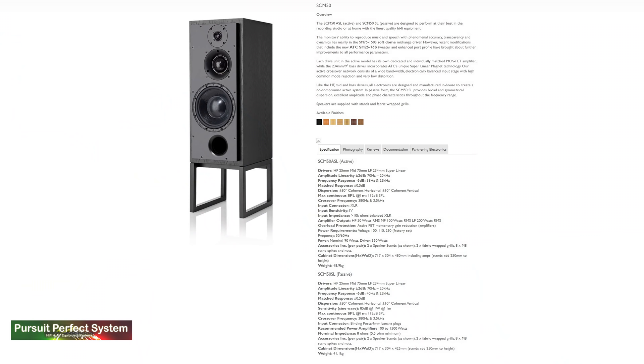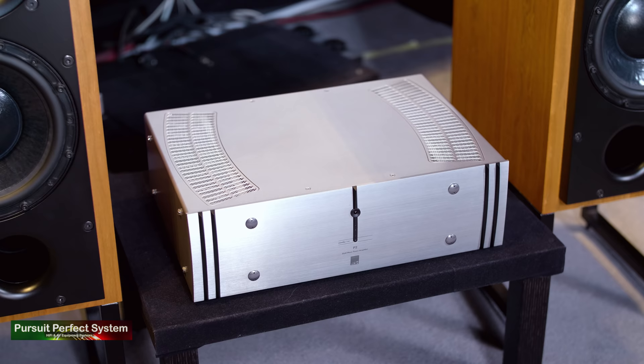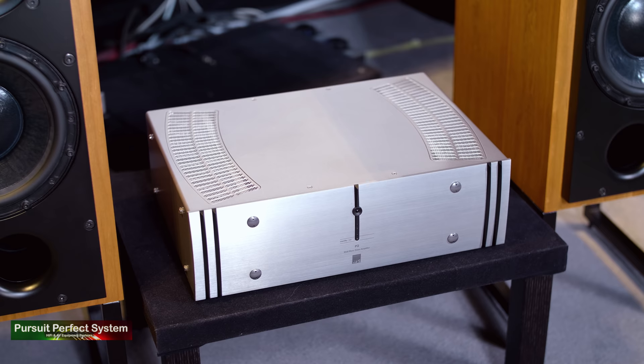Both from studio and home-based use. But when I looked at the specification and saw they recommend a power amplifier rating of between 100 and 1500 watts, I didn't think I would have an amplifier to do them full justice. ATC said they would send me the P2 power amplifier to use with them for this review, and that made perfect sense because if I'm going to be comparing an active ATC SCM50 with a passive one, I should be listening to ATC amplification for both.